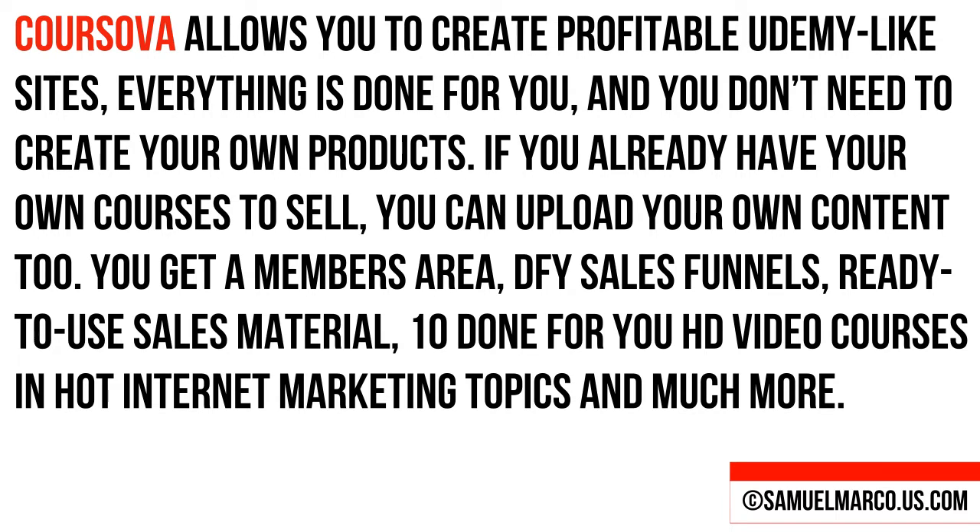You get a member's area, done-for-you sales funnel, ready-to-use sales material, 10 done-for-you HD video courses in hot internet marketing topics, and much, much more.